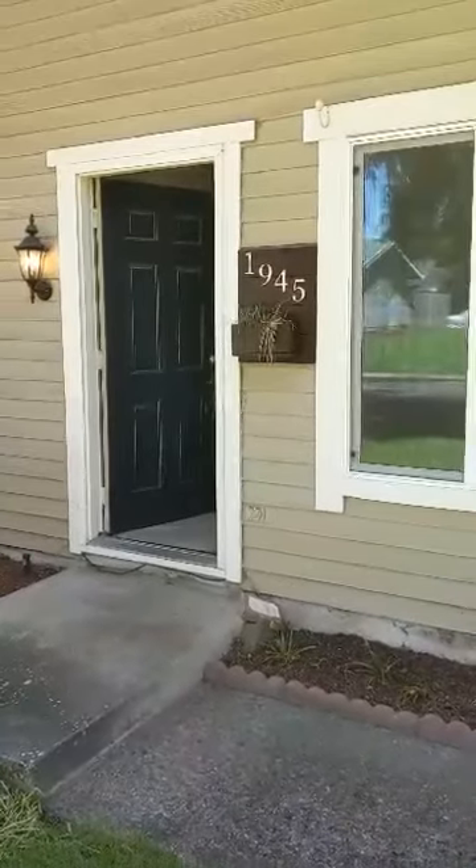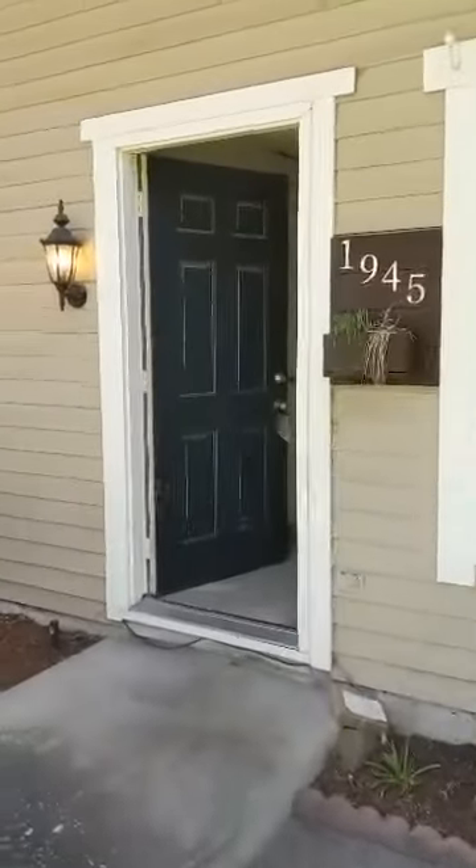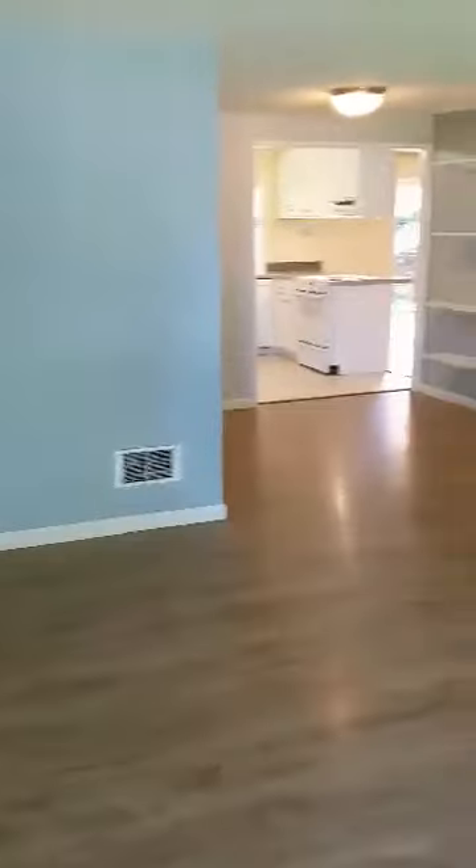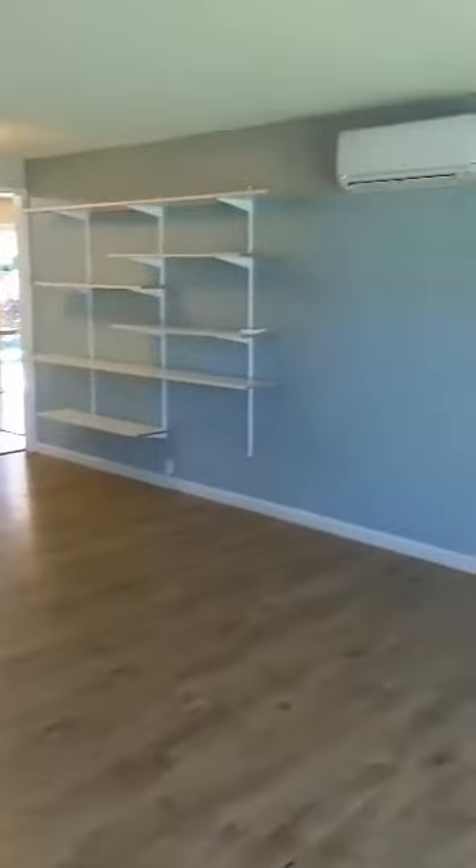We are at 1945 Tarpon Street. Getting right into the living area. Some shelving there. Douglas heating and air conditioning. Some nice windows facing the street.